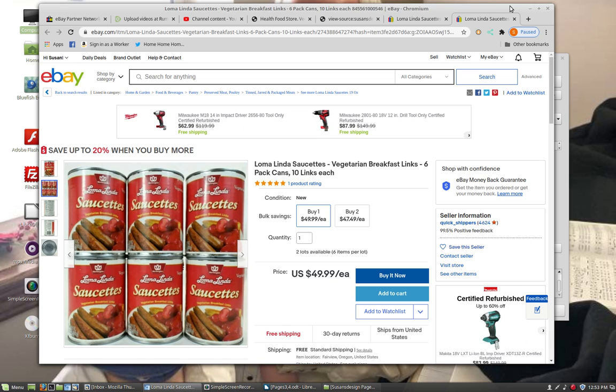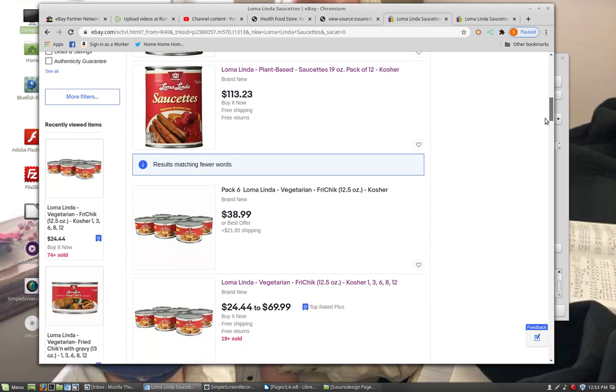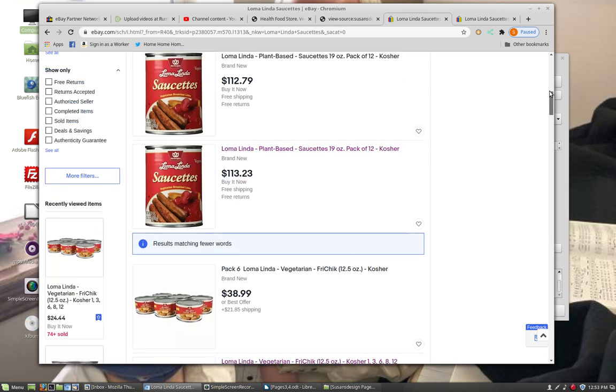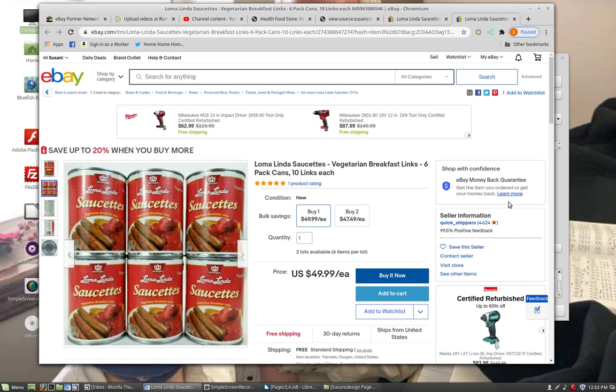So if you want to try it out, or if you've already tried it and love it, come check it out. When you click on the link, you're going to see a selection of different prices and different things. There are other Loma Linda foods too — you can put in whatever you want — but this has mainly the Saucettes right here. Come check it out and see for yourself. Thank you.